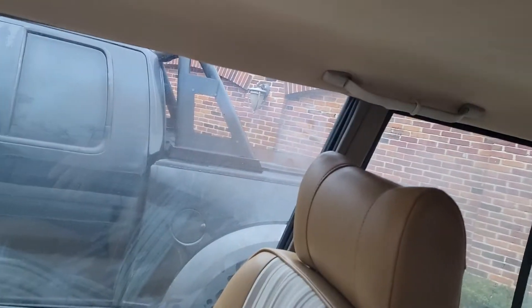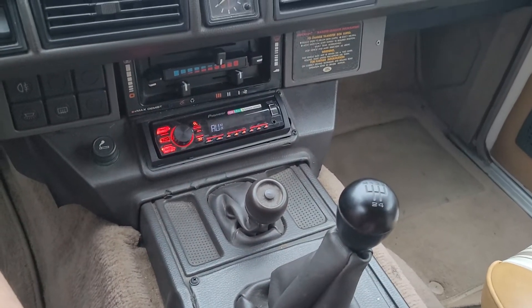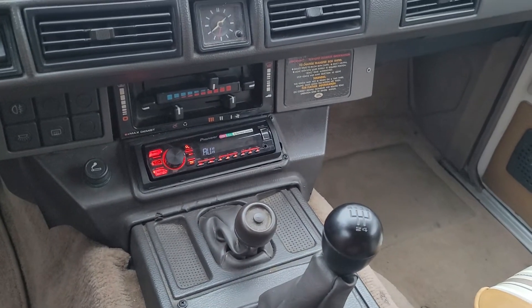The interior is very clean and the headliner is excellent. The rear hatch operates as it should. Transmission and four-wheel drive all operate as they should — we'll go for a ride later.